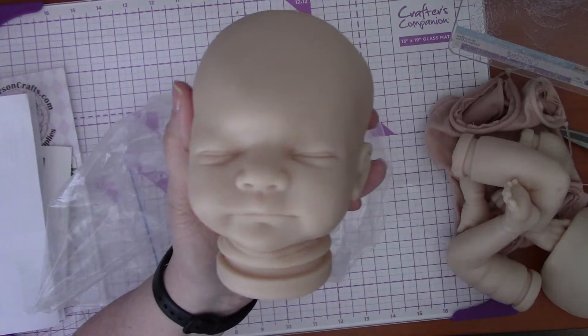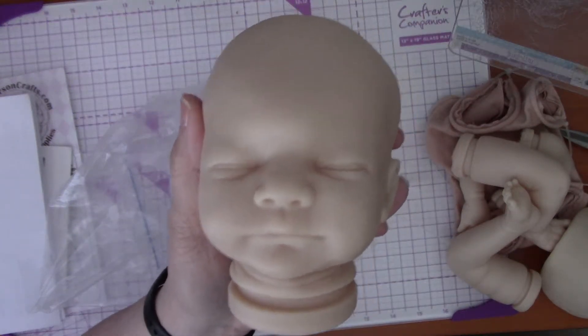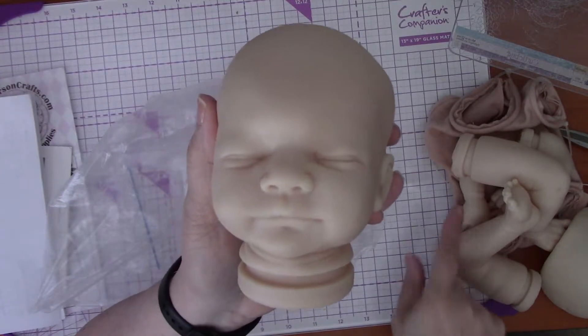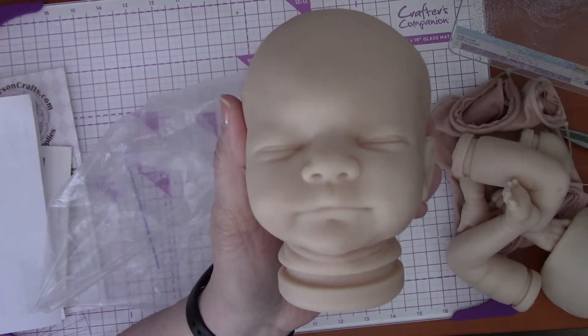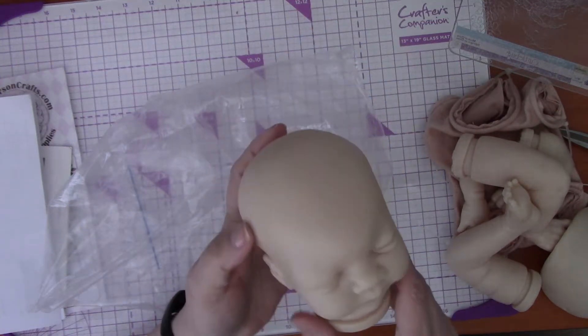So by the time she's finished she might be 18 or 19 inches. I did get the body that goes with her so she can be completed at 18 inches. So she is my new preemie, Arya — and that's what she looks like when she's painted.